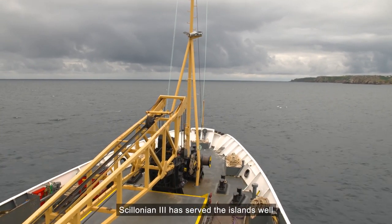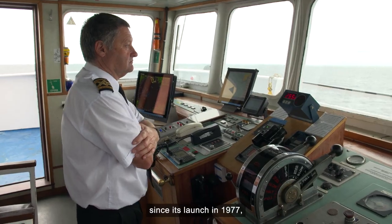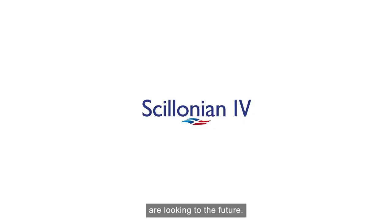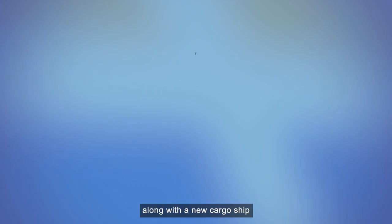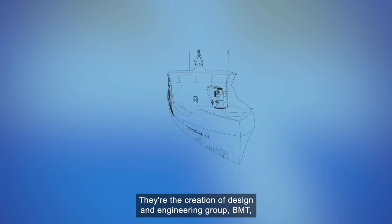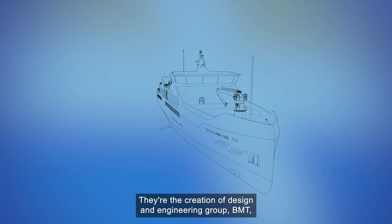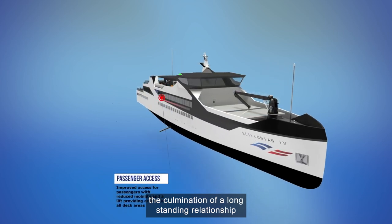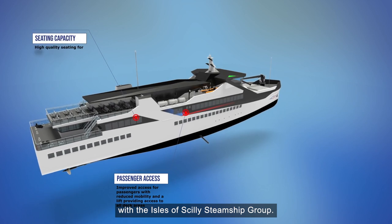Salonian 3 has served the islands well since its launch in 1977, but now its operators, the Isles of Scilly Steamship Group, are looking to the future. A brand new Salonian is planned along with a new cargo ship and inter-island ferry. They're the creation of design and engineering group BMT, the culmination of a long-standing relationship with the Isles of Scilly Steamship Group.